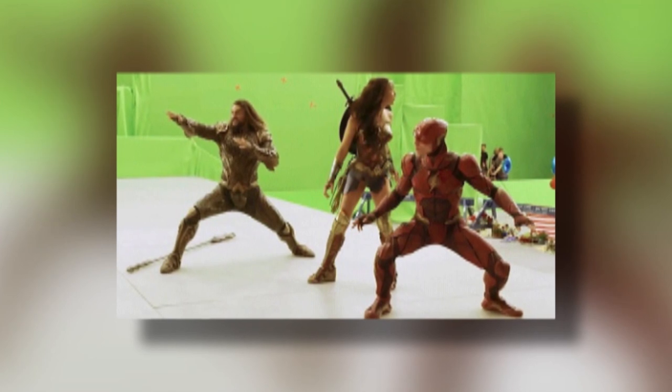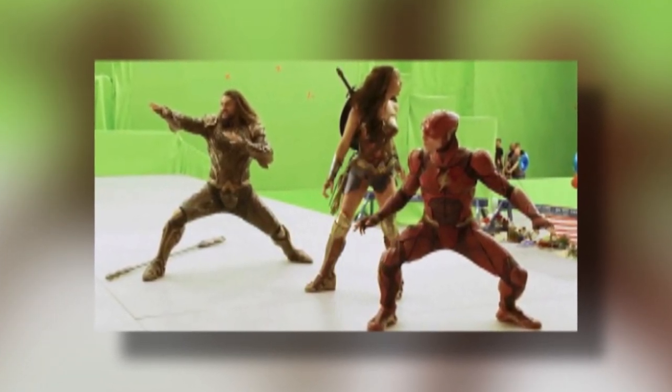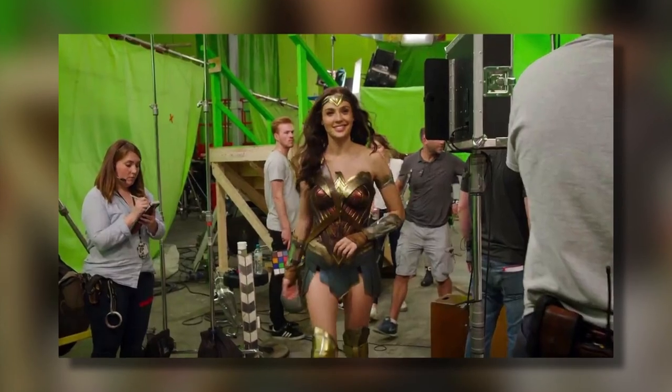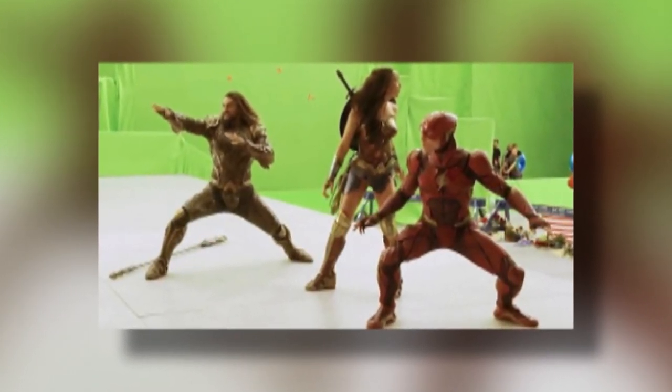This picture just shows you the true and slightly hilarious reality of filming an action-packed superhero movie. You don't really get to fight the bad guys. Sadly, you just spend most of your time filming in front of a green screen. And is that the Flash, Wonder Woman, and Aquaman we see right there?